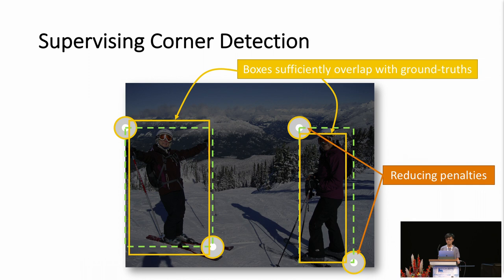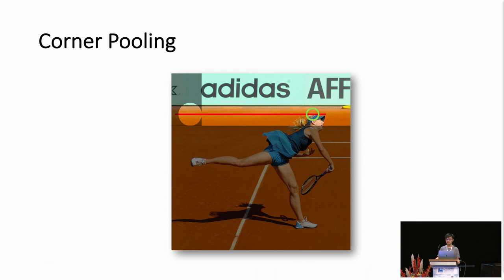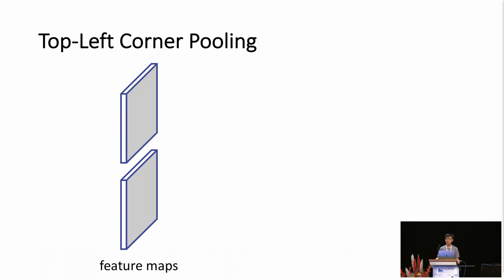To further improve corner detection, we also introduce a new type of pooling layer called corner pooling. This is based on the observation that we often cannot detect a corner based on local visual evidence. For example, to detect a top-left corner, we need to look to the right to see if there is a topmost boundary of the object, and look down to see if there is a leftmost boundary. Corner pooling takes two feature maps as input, max-pools all feature vectors to the right in the first feature map, max-pools all feature vectors below in the second feature map, then adds the two pooled results together.